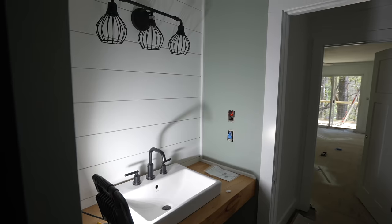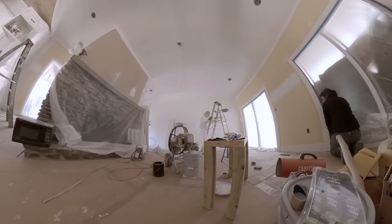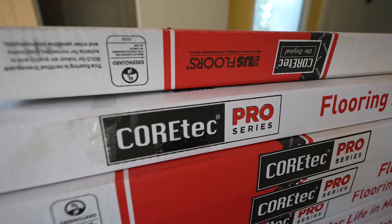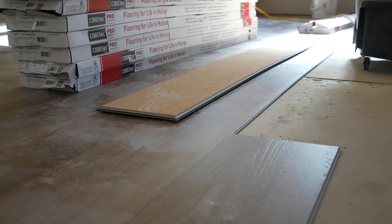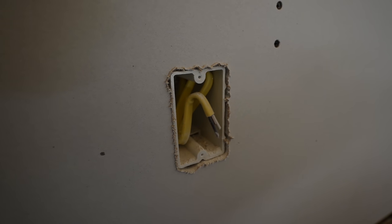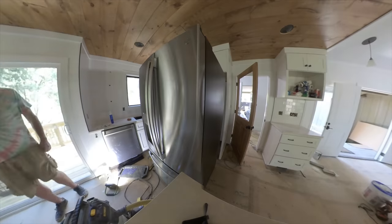Both bathrooms got invasive facelifts, and every door and trim piece in the house was replaced as well. Since we were down to the subfloor, we had a new commercial-grade floor installed uniformly throughout the entire house by our friends at Miller's Wholesale. They'll be staying at the Ranger Station this summer as honorary guests. The house also got all-new electrical wiring, which was something we hadn't planned on doing. But once the place was opened up, we tried to do all the things while we still could.